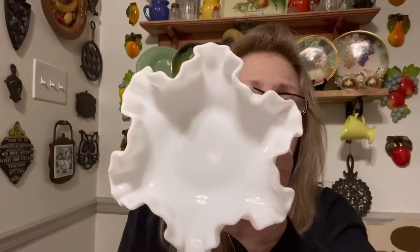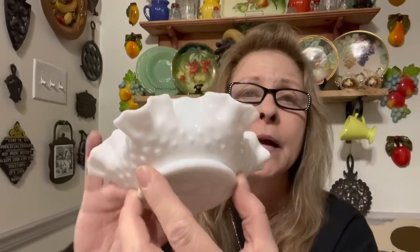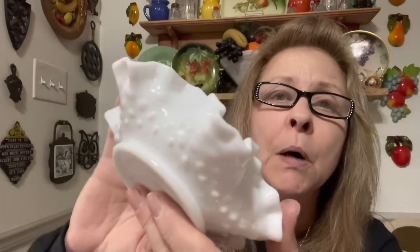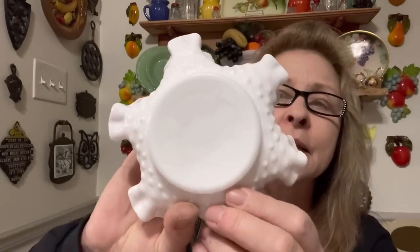I did get this. I think this is probably Fenton, but — no, I don't think it is, actually. The hobnails are not big enough. I do not believe this is Fenton, but it's really pretty. It's this pretty ruffled little bowl, milk glass. The hobnails are very small and they are not pointy. This is probably maybe Westmoreland or Imperial Glass, somebody like that.